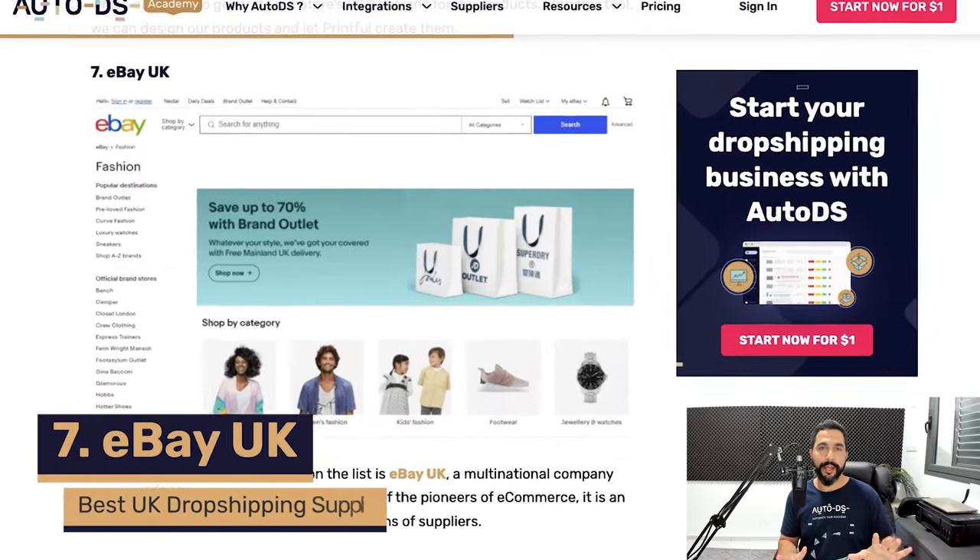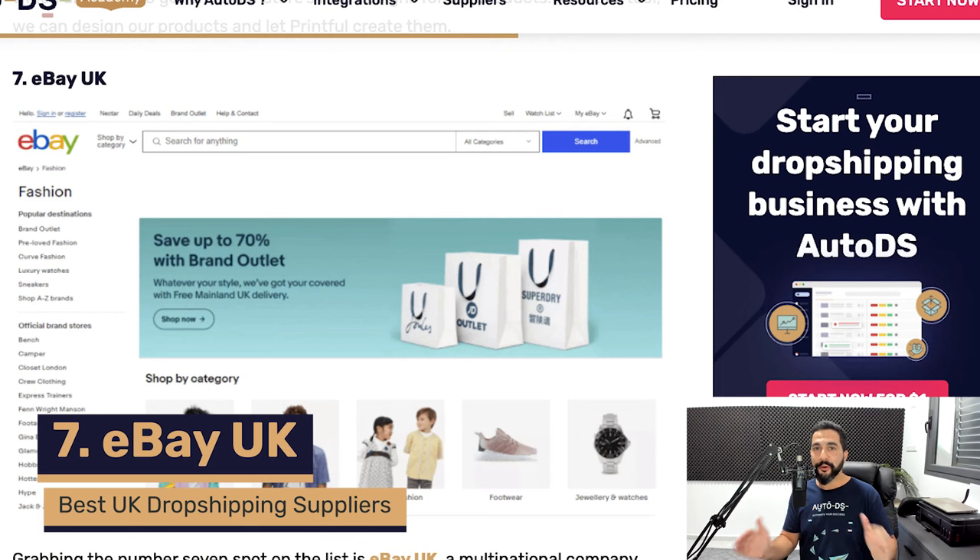Number seven is eBay UK. You can only use eBay UK as a supplier if you're not using eBay as your selling channel. A supplier is where you get your products from; a selling channel is where you sell them — eBay, Shopify, Wix, WooCommerce, Amazon, and more. You cannot use eBay as both supplier and selling channel because once you make a sale you need to provide tracking, and you can't reuse tracking numbers already in eBay's system. Without valid tracking on eBay, your store will eventually get suspended.